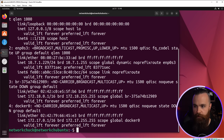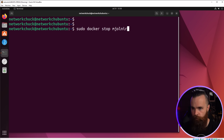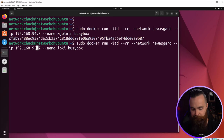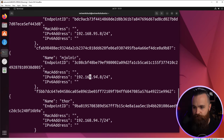Let's deploy some containers. Our network will be new-asgard — because we have two subnets, we specify IP addresses to designate which subnet. Thor gets 192.168.94.7, Mjolnir 192.168.94.8, then Loki at 192.168.95.7 and Odin at 192.168.95.8. Let's inspect new-asgard — we can see our containers with their assigned IP addresses.